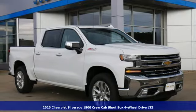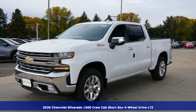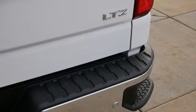Here's a new 2020 Chevrolet Silverado 1500. Equipped, suave and stout, this multitasking Silverado is a powerful personality. You'll look forward to every drive with features like these.